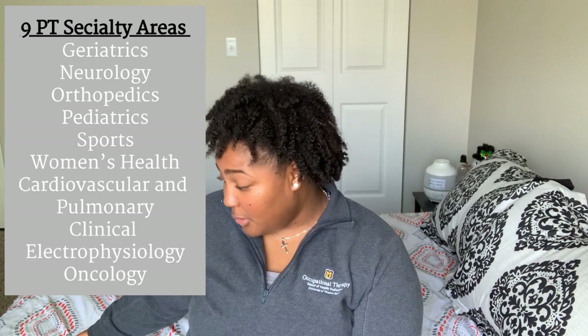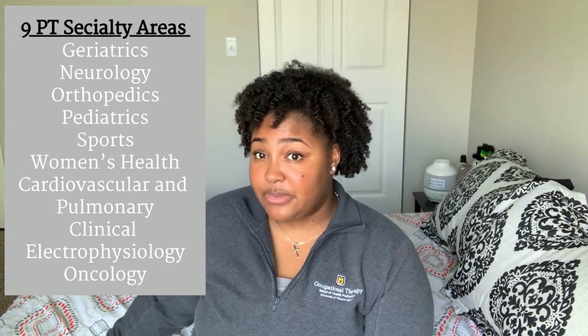Both OT and PT have about nine areas of specialty. PT specialties include geriatrics, neurology, orthopedics, pediatrics, sports, women's health, cardiovascular and pulmonary, clinical electrophysiology, and oncology. These are the areas you can focus on within physical therapy.